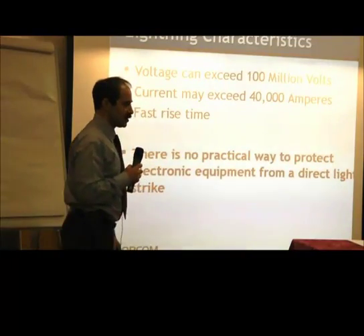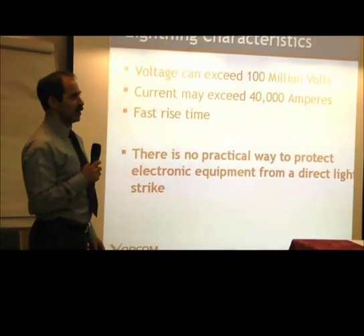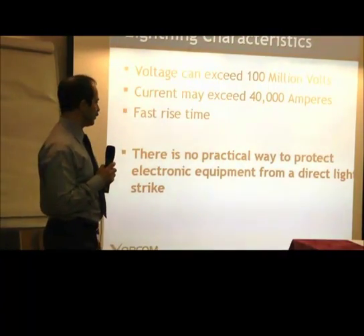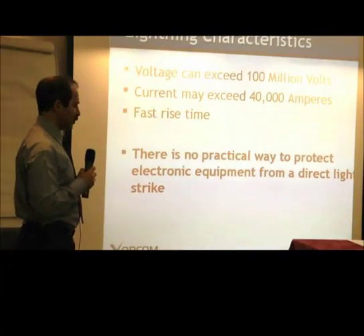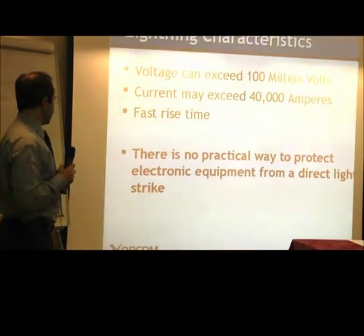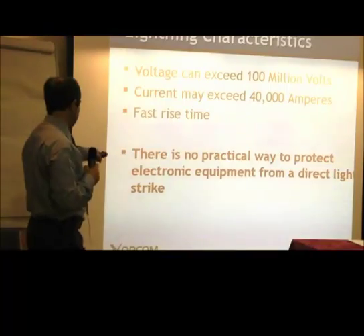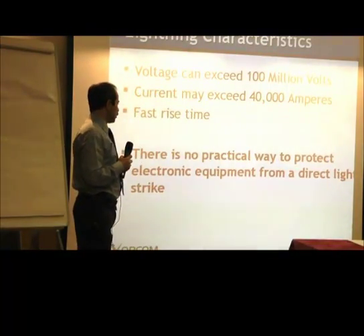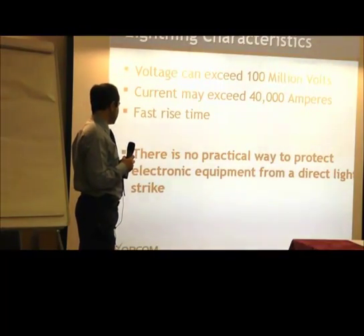The protection system should be very fast in order to protect telecom equipment from damage. Also, there is no practical way to protect electronic equipment from a direct lightning strike.